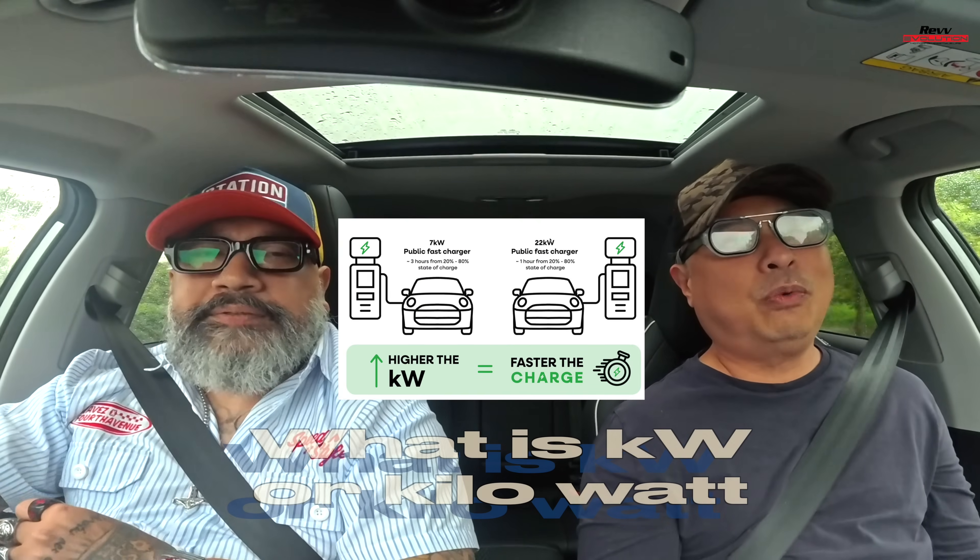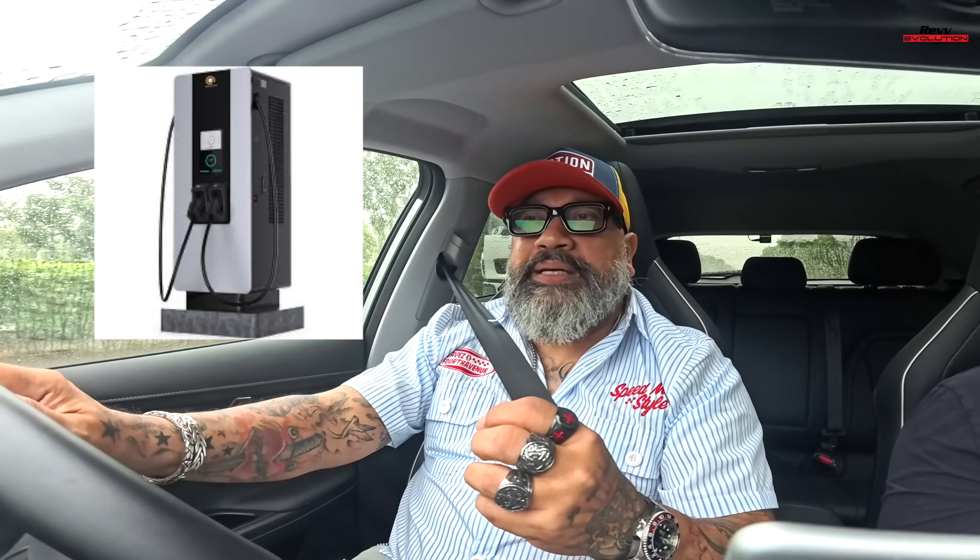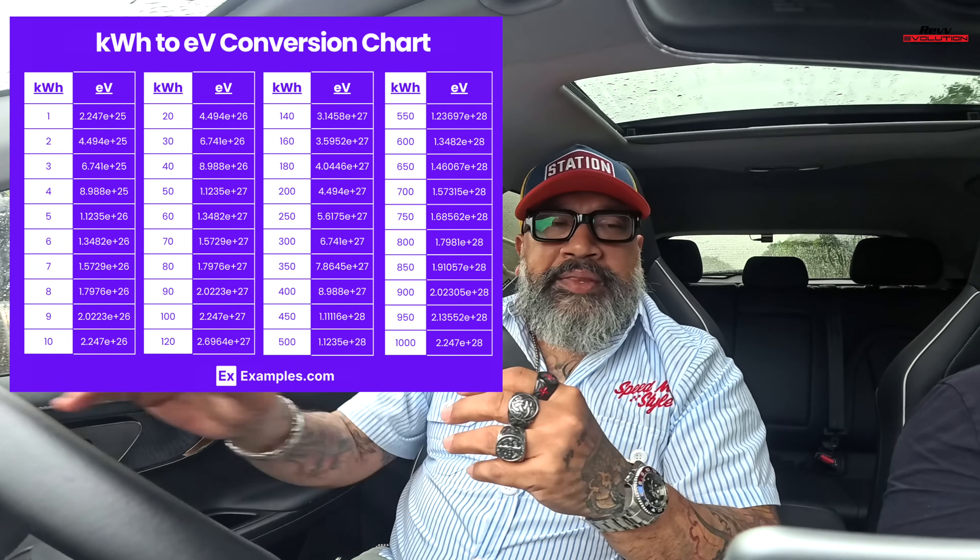Kilowatt — kW. Kilowatt is the rating that basically tells you how fast you can charge. The higher the kilowatt, the faster you can charge. At 50 kilowatts, you still have time to learn Mandarin. At 150 kilowatts, it's really, really fast charging.